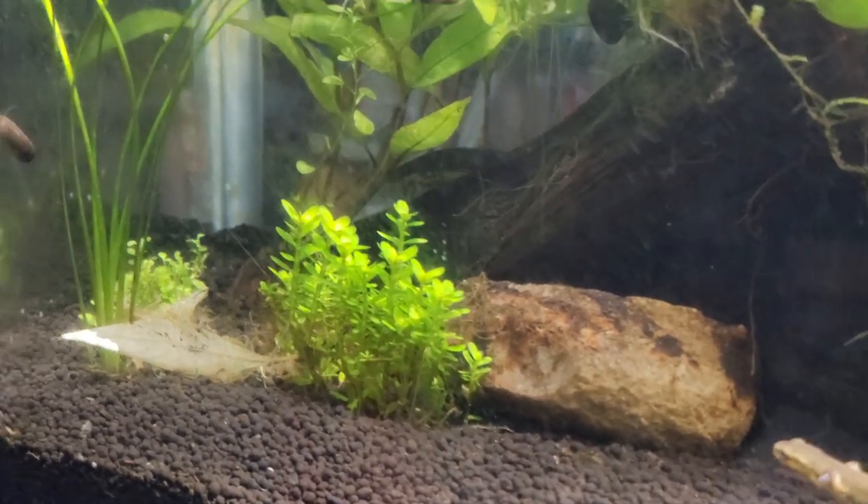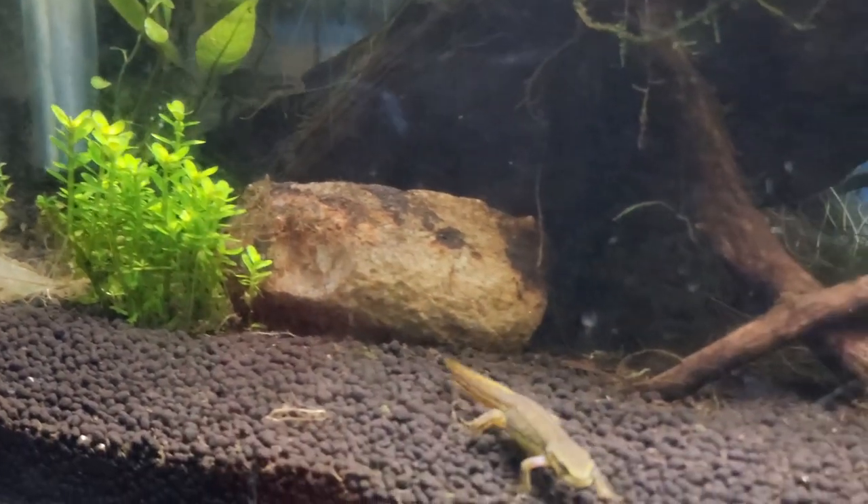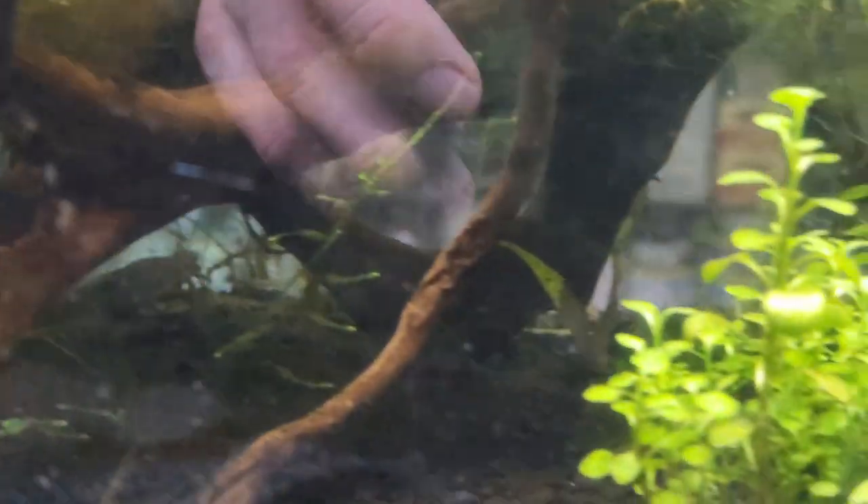However, some leaves have started to yellow, but the snails continue to do their job and clean up the algae and other debris. That being said, I still have to keep up with maintenance on my own as well.